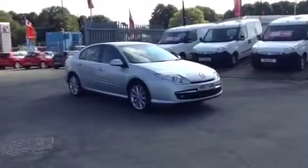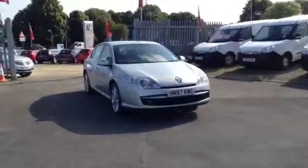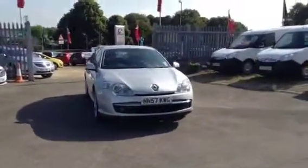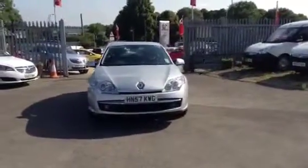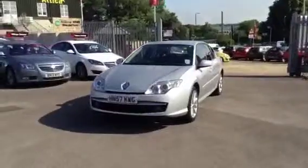Hello and welcome to Bayliss Foxxon in Cirencester. You're currently viewing the Renault Laguna Dynamique 2.0L S. This vehicle was registered in October 2011, is finished in silver metallic, and has had two previous owners.